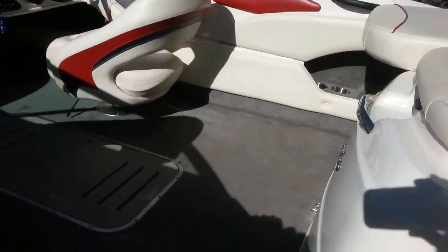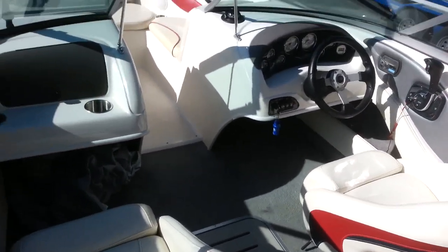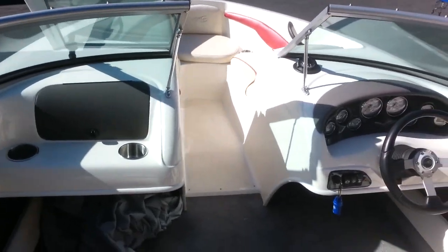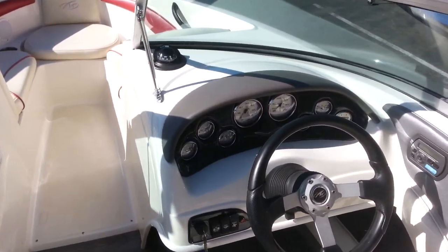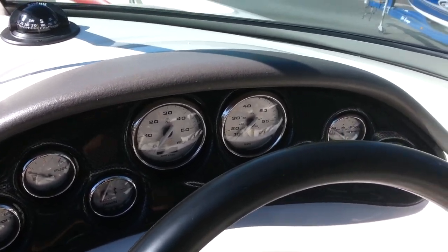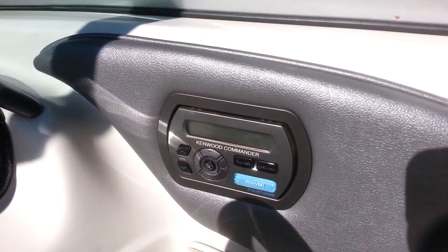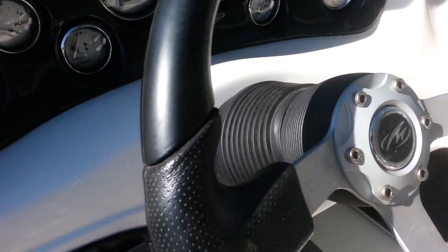Step plates here to get in — hop inside. This has a full instrumentation package including hour meter, depth finder, remote for the stereo, and tilt wheel.